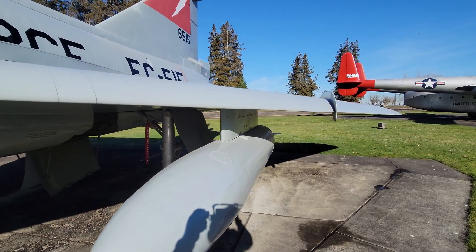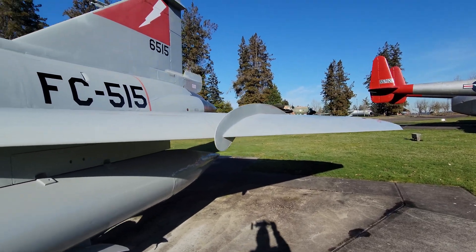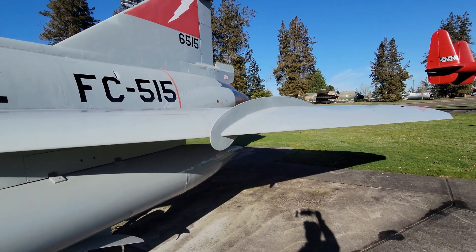On the F-106, they did design work on the wing and were able to get away with not having the large fences on it.